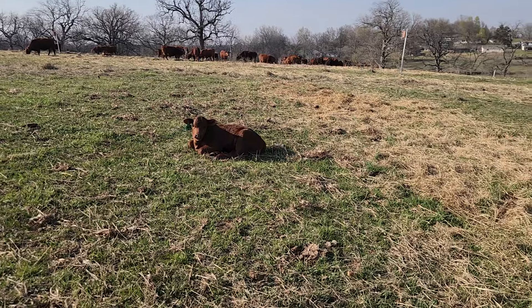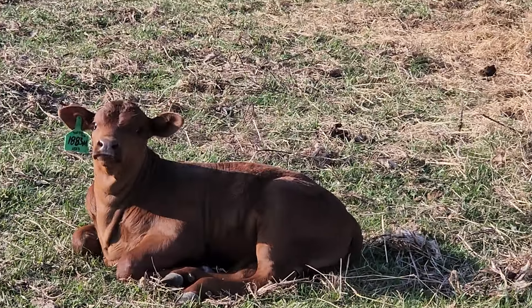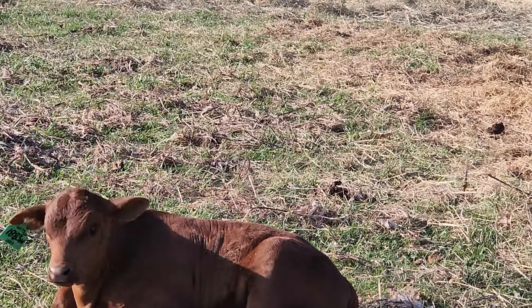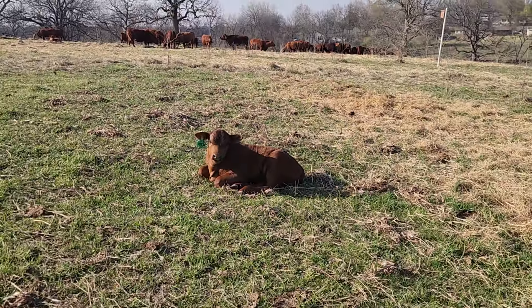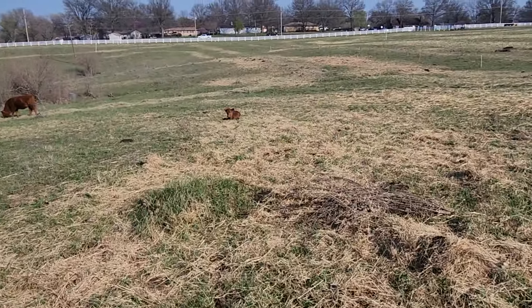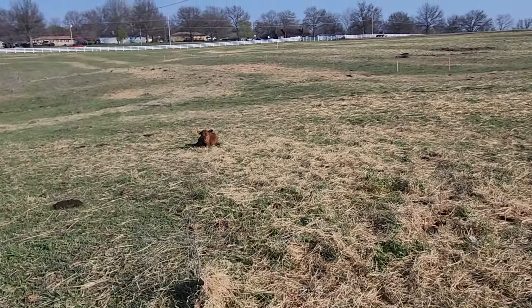Everyone is doing really, really well overall. We still have some lingering effects of some ringworm that came on. Belle right here, one of our bottle calves, she had it the worst. You can see that circle right on her forehead. We have her and one other animal that got hit pretty good with it, and she's finally starting to grow hair back on her face.